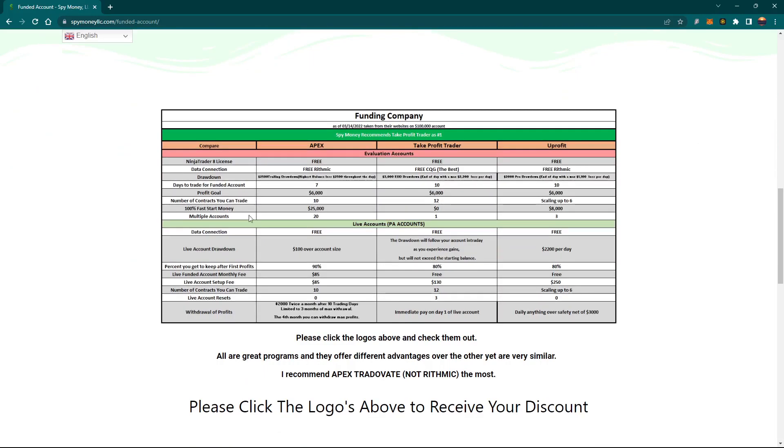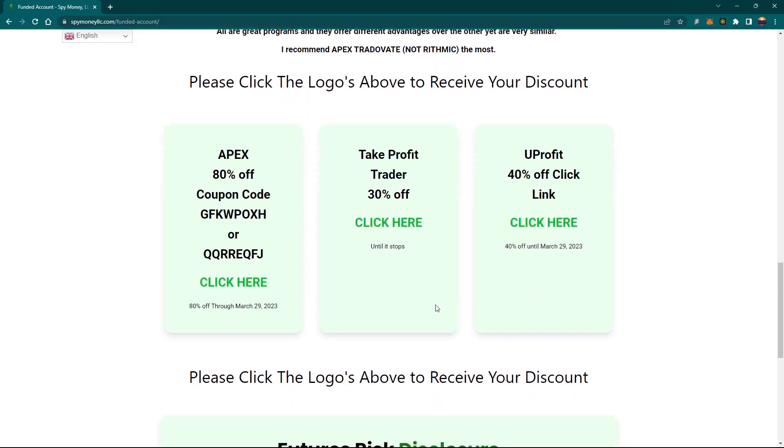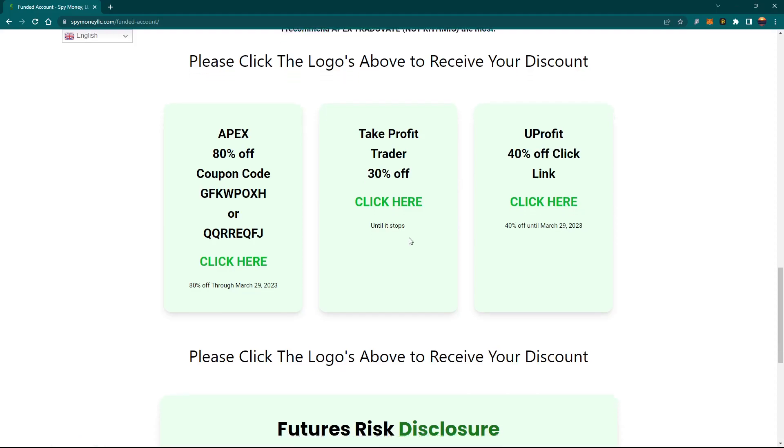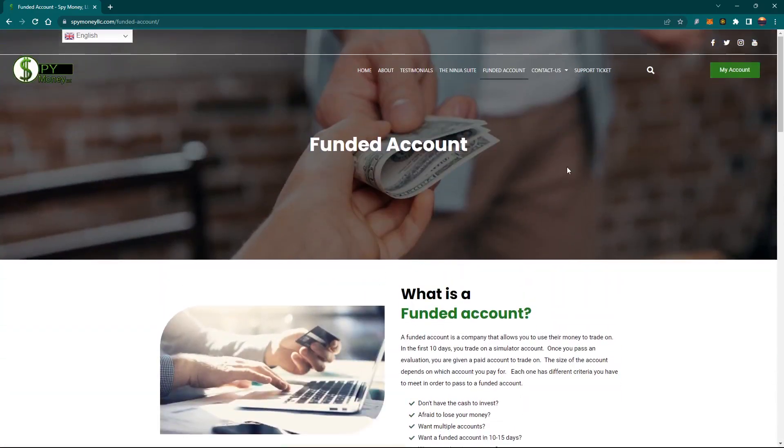Right here is a description of each one, talking about the different features, payouts, and so on. Down here are discounts — the 80% just ran out last night, so it's no longer available. You can still get 50% off using either one of these two coupons. Sometimes one doesn't work, so use the other. Apex is also running a 50% off reset right now — so if you blew your account you can reset it for 50%. There's also 40% off on YouProfit and 30% off on Take Profit. Just click the links and it will add the discount for you.